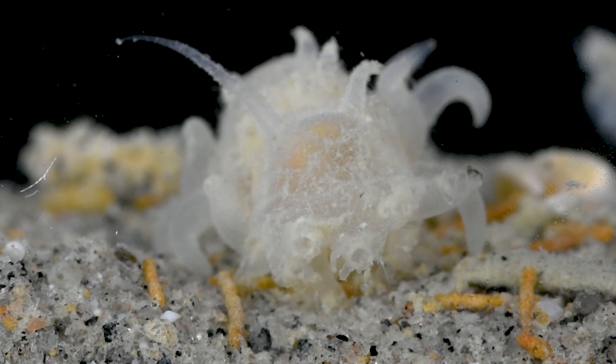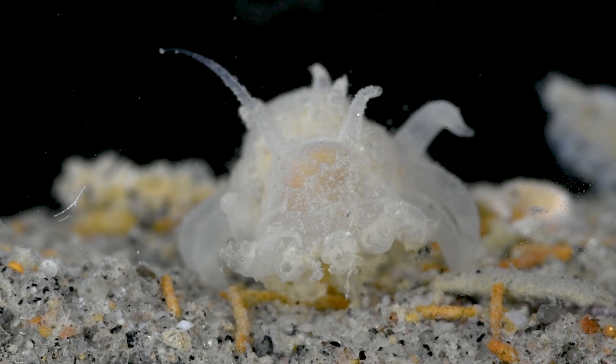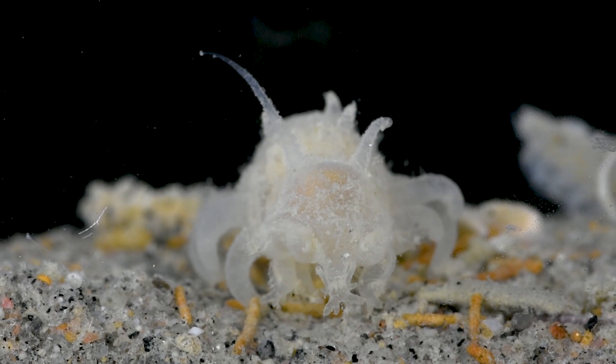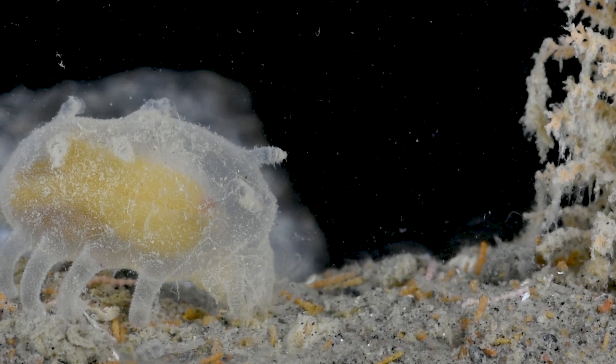The horn-like structures adorning their back are actually additional sets of tube feet. It is believed that they are used to detect the smell of food on the passing currents, helping them be one of the first to arrive when dead animals fall to the ocean floor.